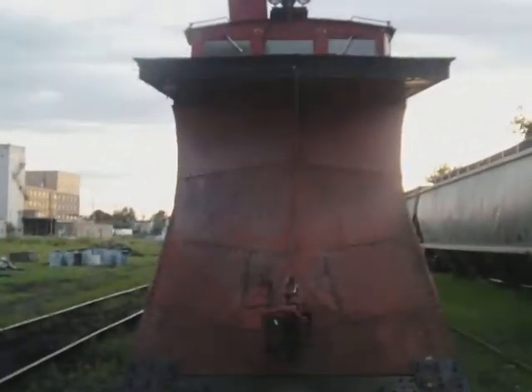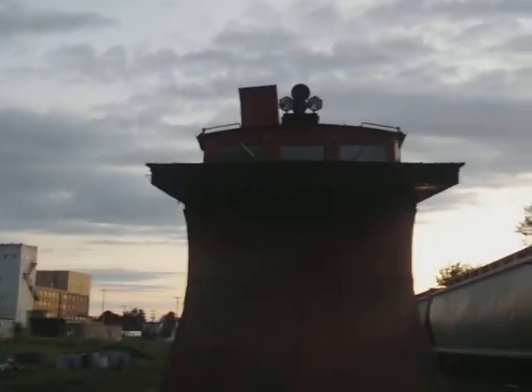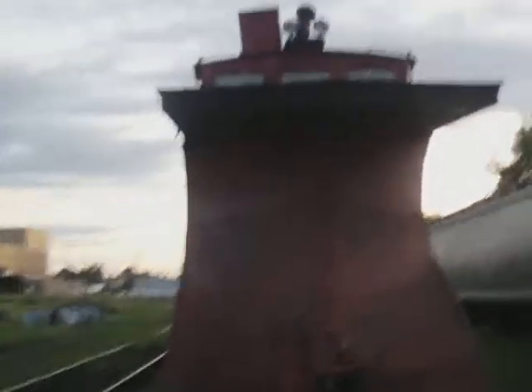Hello YouTubers, this is TrainMan122. I have stumbled across the greatest find in my entire YouTube life — probably my entire train-loving life. I found this snow plow. It's huge.